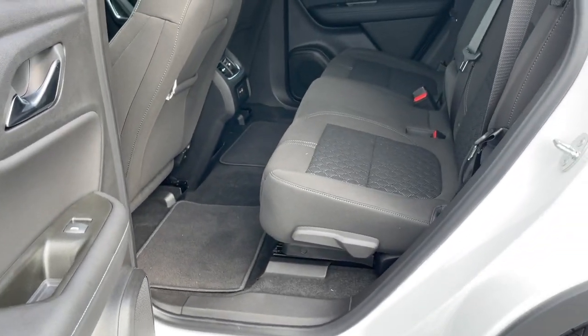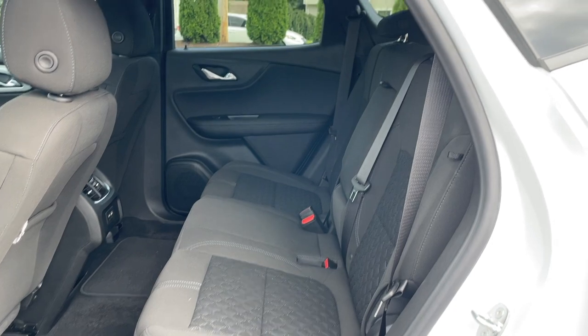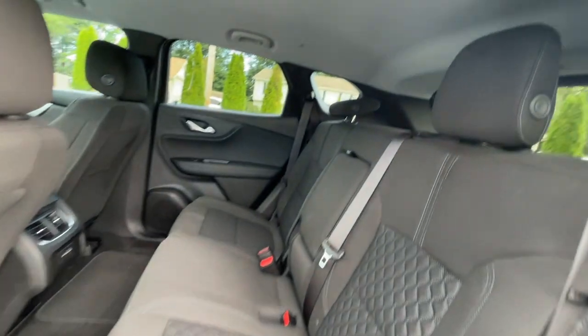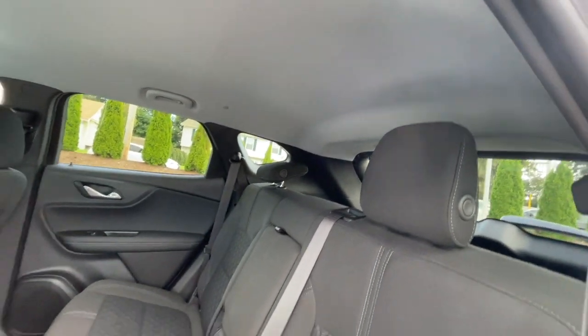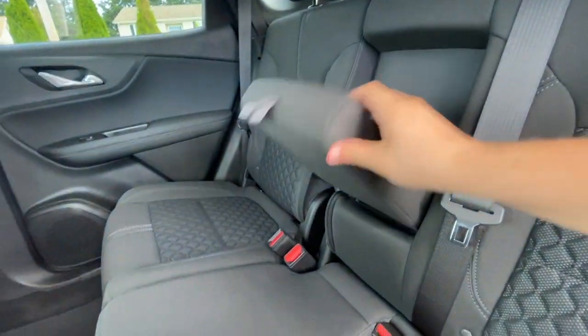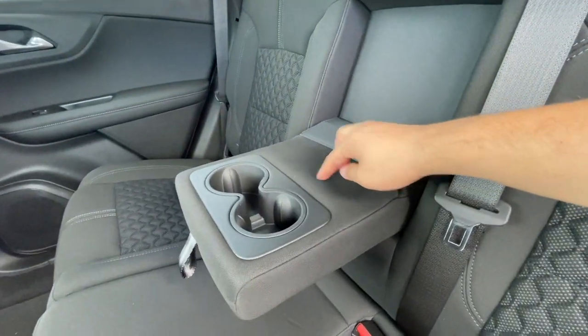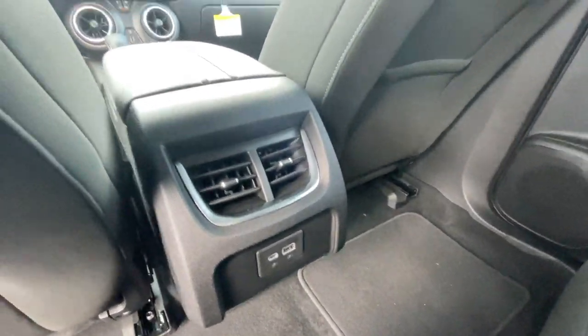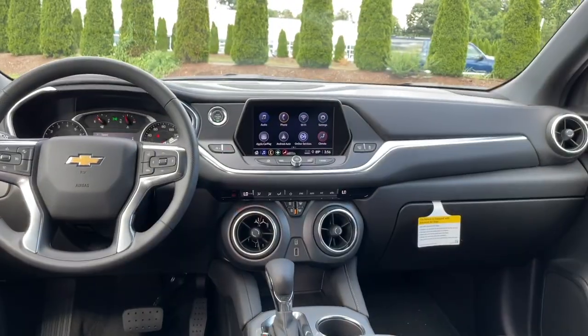The speaker is in the bottom. For the back seats, they are nice and spacious — legroom is very good and headroom is very good in this Blazer. There is an armrest in the back, nice and soft, with two cup holders. There are two AC vents plus one USB and one USB-C.